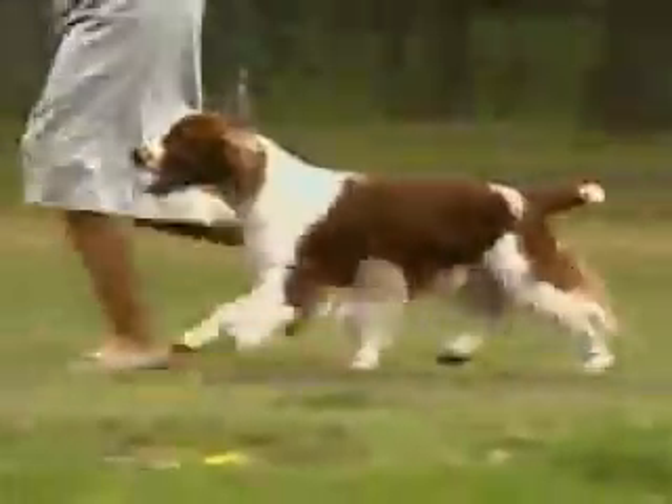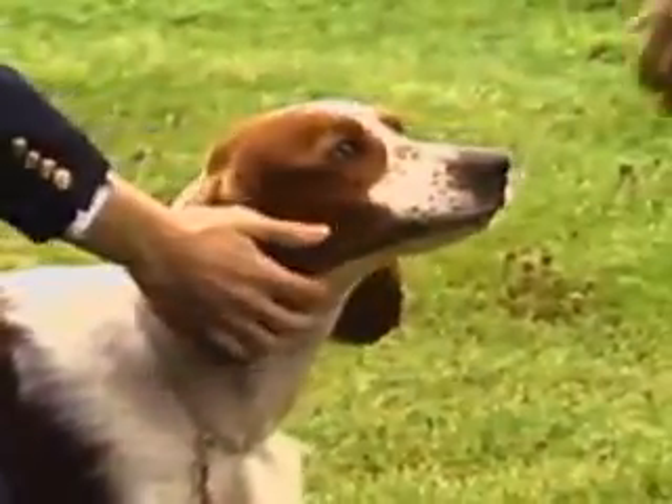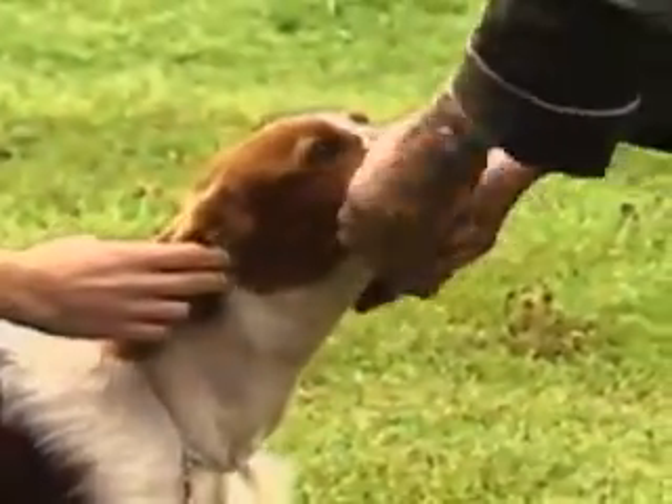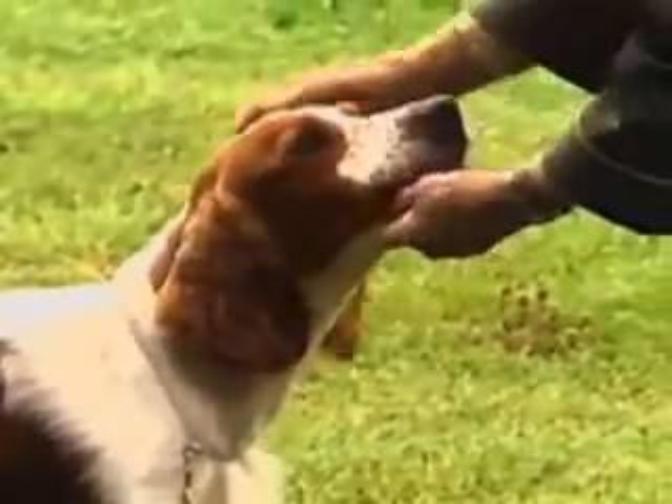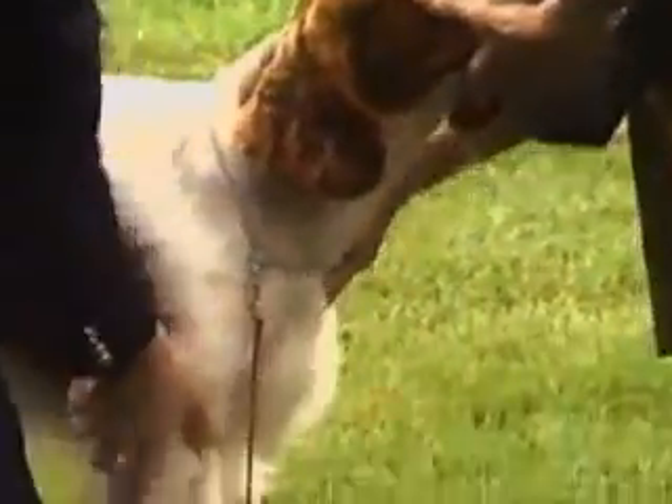He should be shown in hard-muscled working condition, like this. The standard describes such a dog, and its preservation is equally the responsibility of breeders, both bench and field, as well as the bench judge.